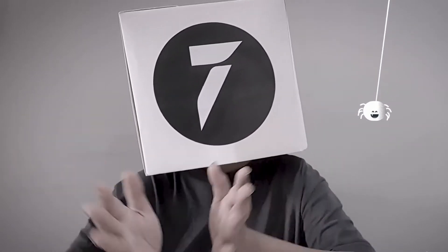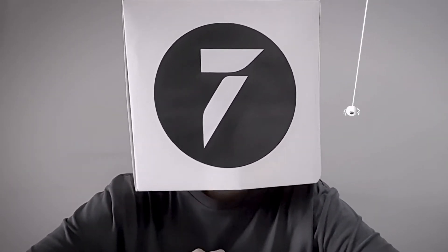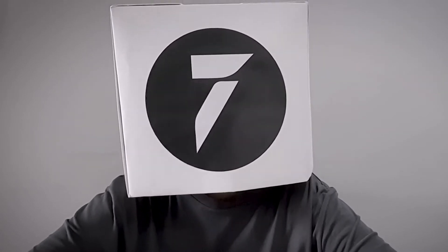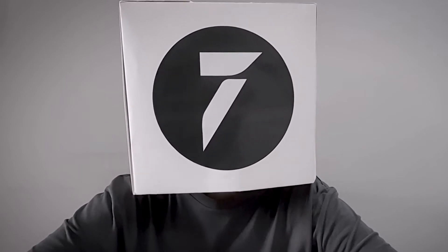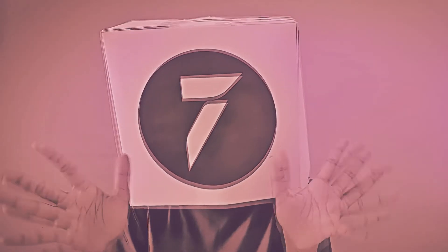Hello, everybody. Welcome to a brand new episode of Learn with Turing. As Halloween fast approaches, I thought I'd create a video and help all my developer friends with a walkthrough of some best practices for Node.js that they can follow in 2022. Let's make your Node.js skills scary good.